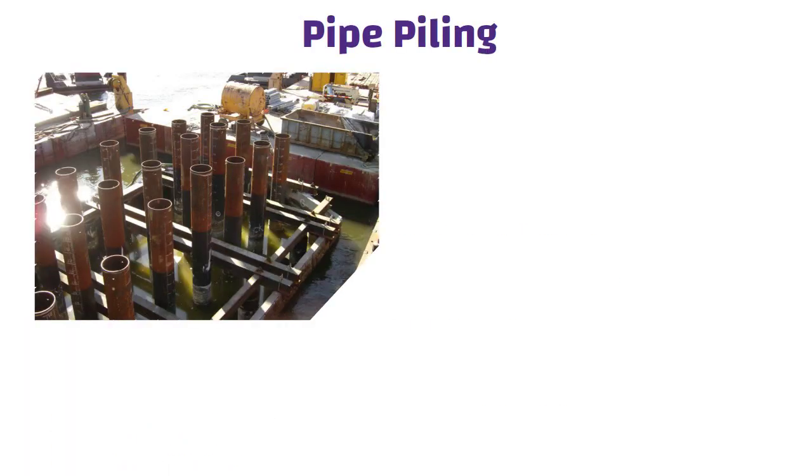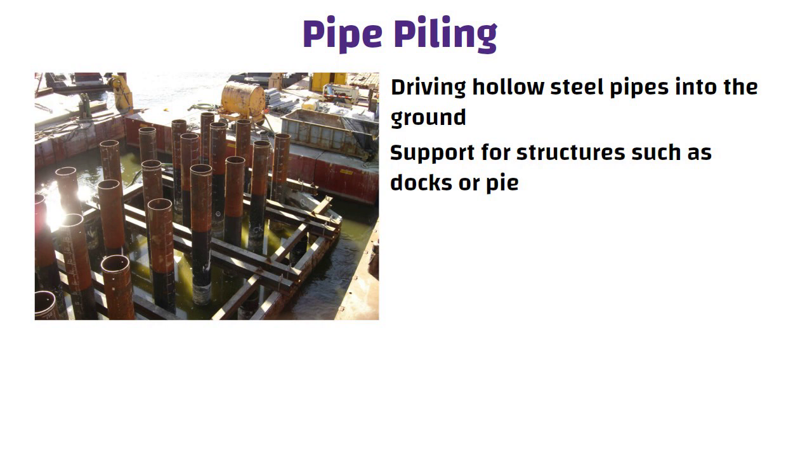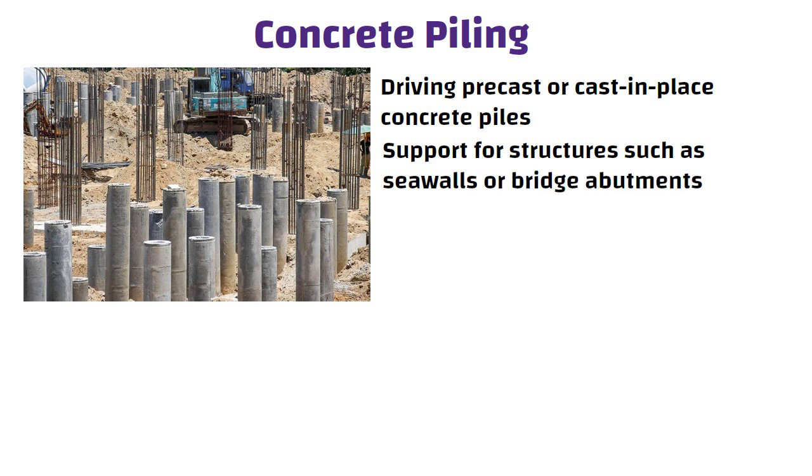Pipe piling involves driving hollow steel pipes into the ground to provide support for structures such as docks or piers, and is commonly used for permanent shore piling. Concrete piling involves driving precast or cast-in-place concrete piles into the ground to provide support for structures such as sea walls or bridge abutments, and is also commonly used for permanent shore piling.